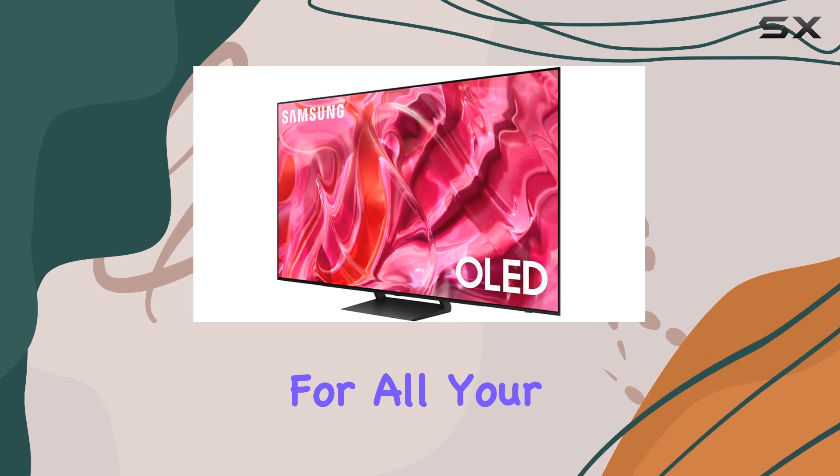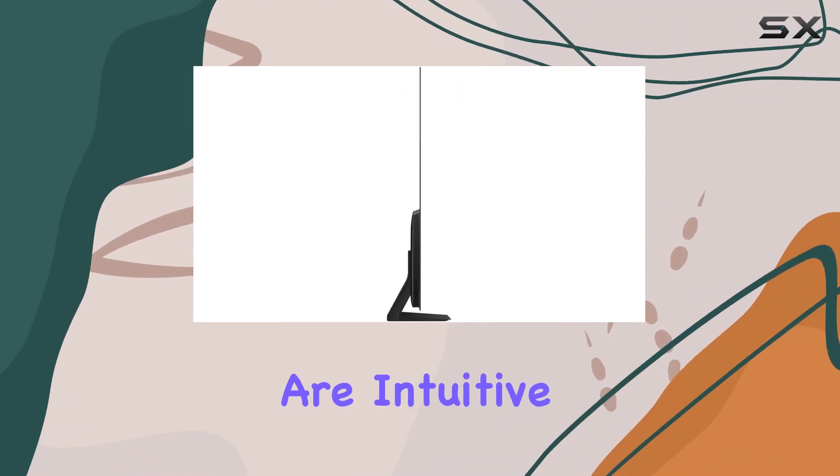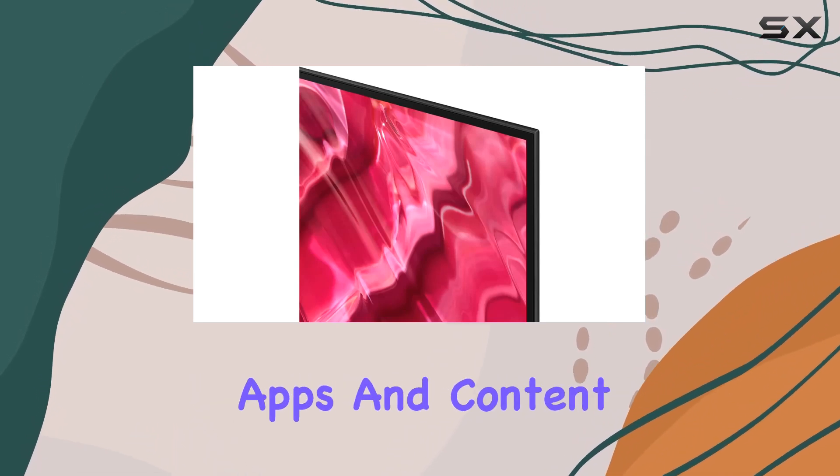In terms of supported internet services, you've got YouTube and a browser for all your online streaming needs. The Smart TV features are intuitive, and I've had a seamless experience navigating through apps and content.